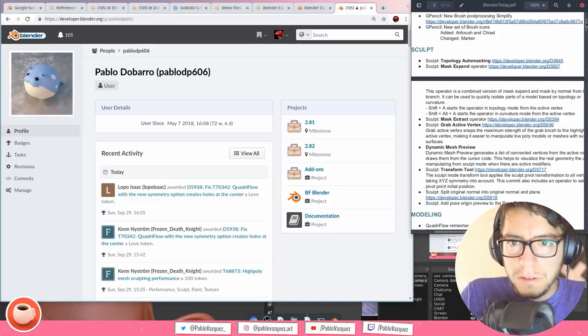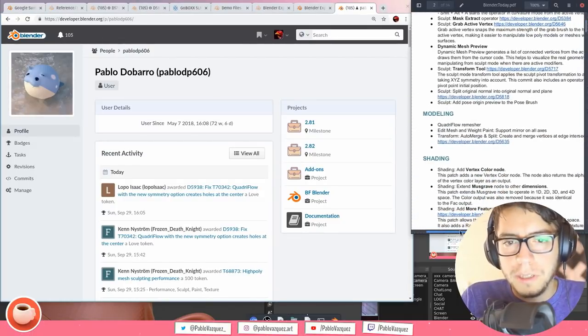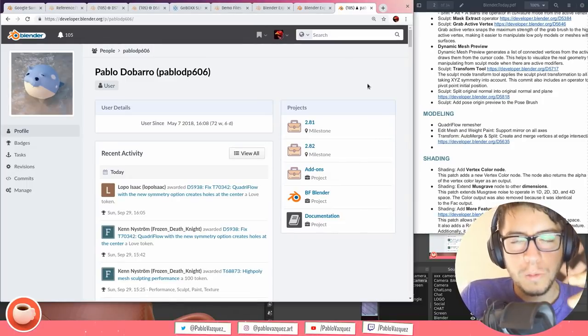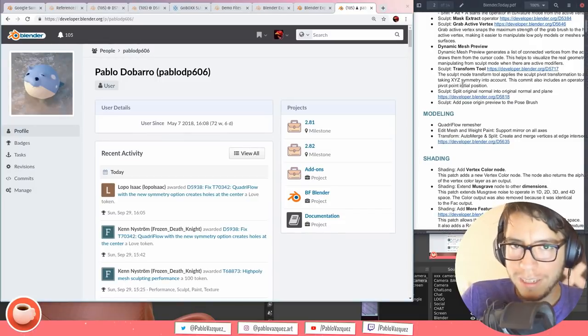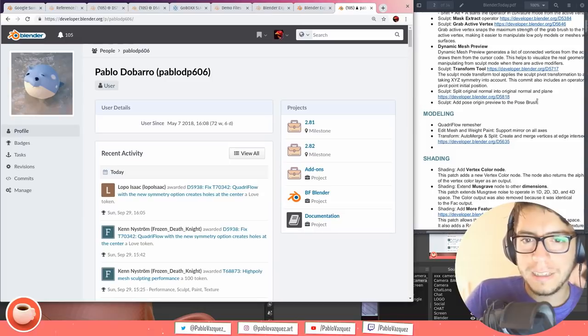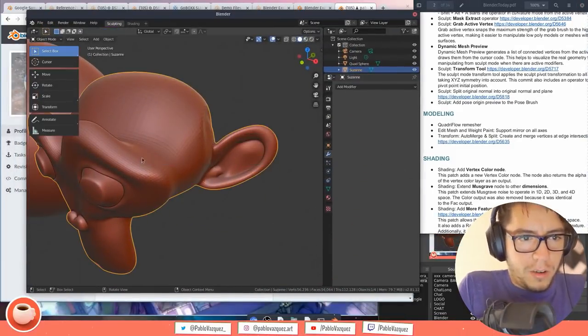There are plenty more sculpting tweaks and improvements added this week that I didn't include in this list — they'd make it too long. I'll cover them in the next video. Now let's move on to modeling.